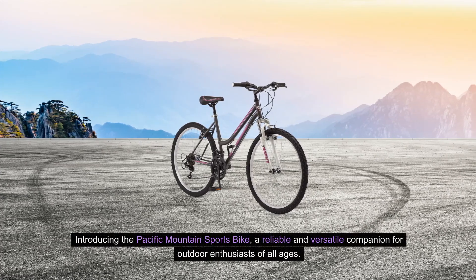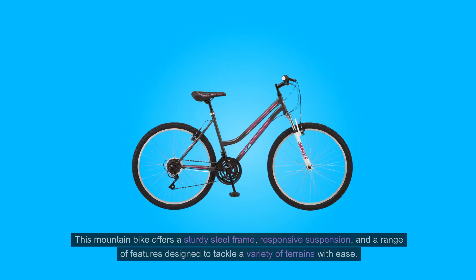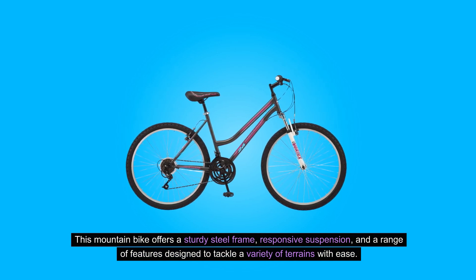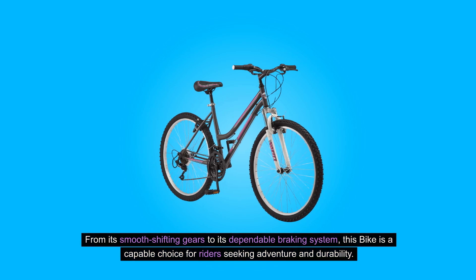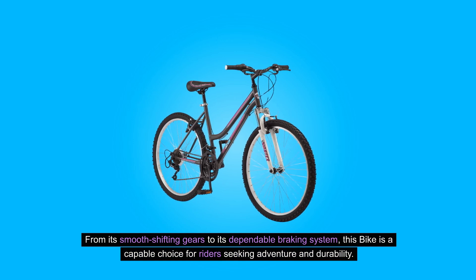Introducing the Pacific Mountain Sports Bike, a reliable and versatile companion for outdoor enthusiasts of all ages. This mountain bike offers a sturdy steel frame, responsive suspension, and a range of features designed to tackle a variety of terrains with ease. From its smooth shifting gears to its dependable braking system, this bike is a capable choice for riders seeking adventure and durability.